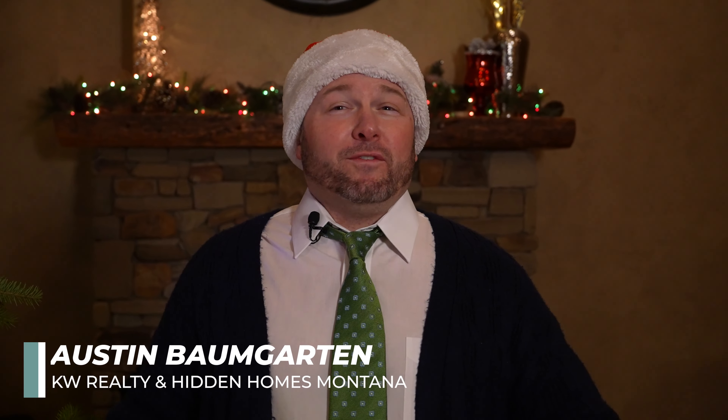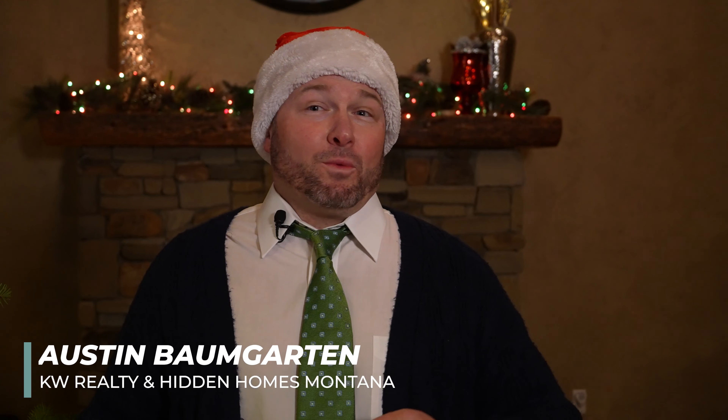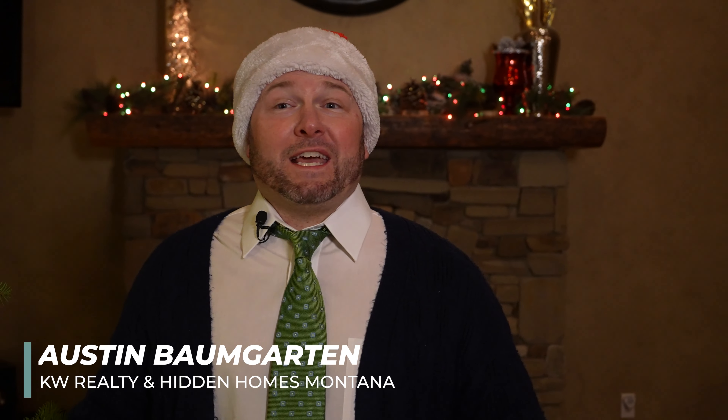Happy holidays, my friends! Are you looking for the perfect place to park a sleigh and a few reindeer this winter? The Hidden Homes Montana team has a perfect two-acre level lot with an exceptional three-thousand square foot home of beauty for you to land on. Welcome to 253 Linwood Lane.